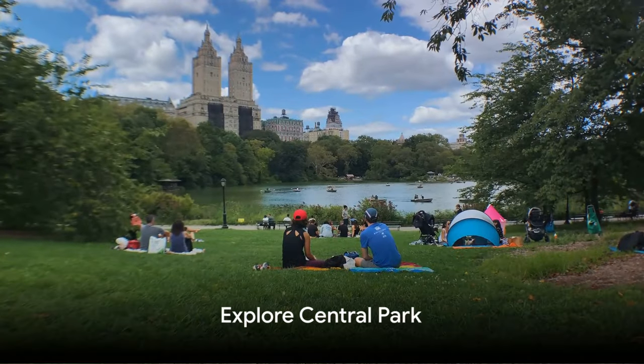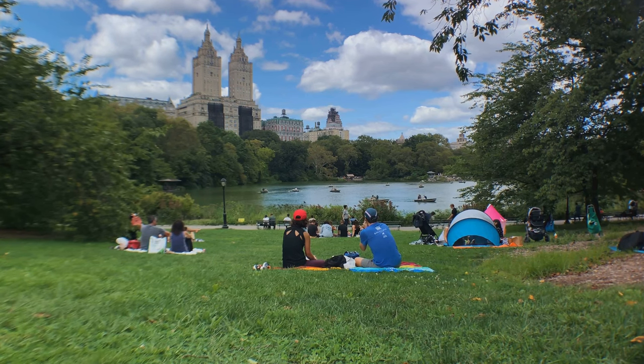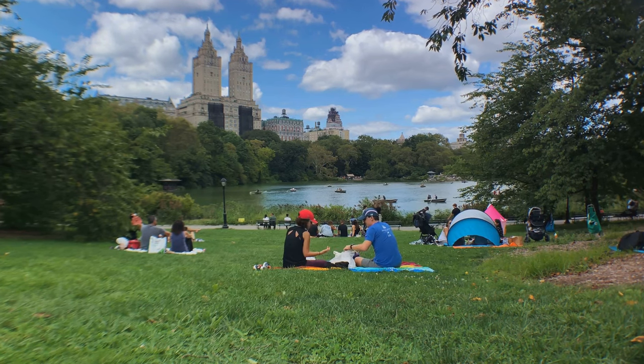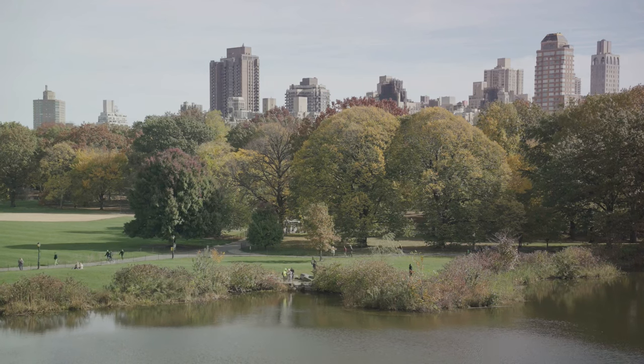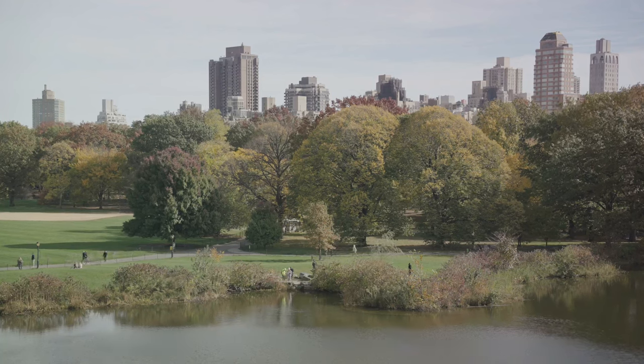Number two, explore Central Park. Spanning 843 acres in the heart of Manhattan, Central Park is an urban oasis filled with meadows, lakes, and cultural attractions. It's a perfect spot for a leisurely stroll, a boat ride on the lake, or simply a picnic on the Great Lawn. The park also hosts various events and is home to landmarks like Bethesda Terrace and Strawberry Fields.